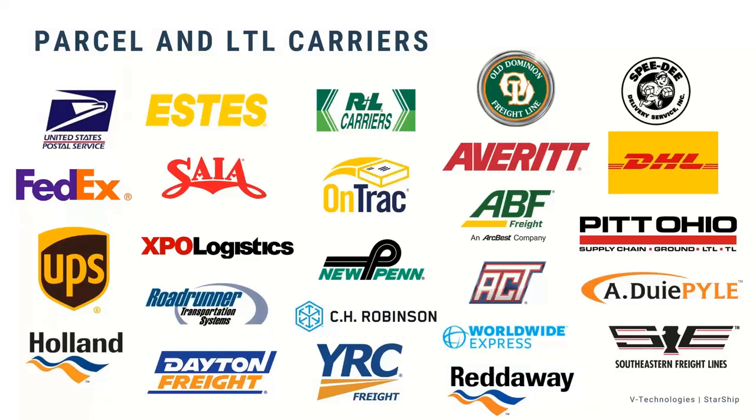This is a visual of some of the carriers we support — a combination of small parcel, LTL, some regionals, and 3PLs. With the Starship platform, you'll be able to get a great mix of carriers, not just those we support in the Ship Gear world.